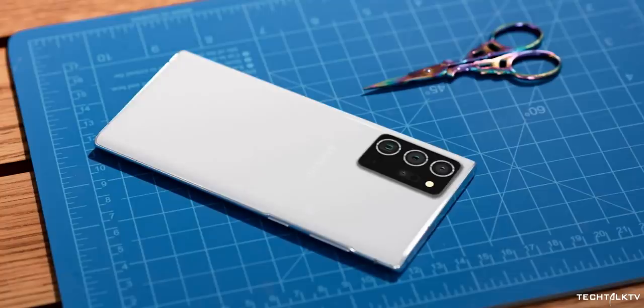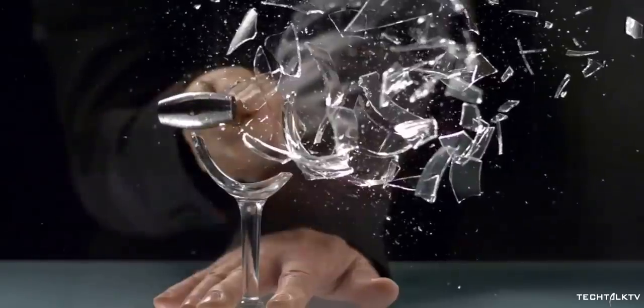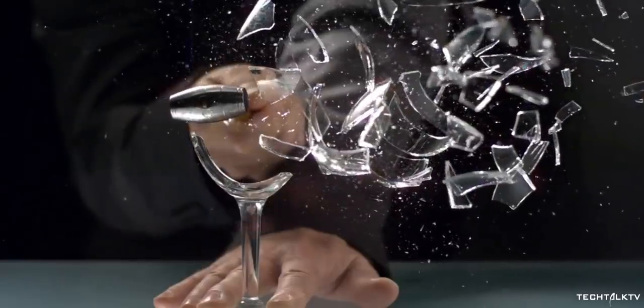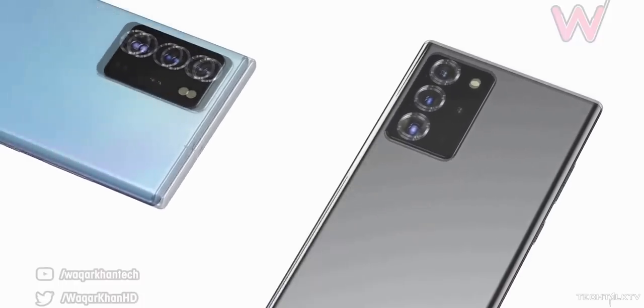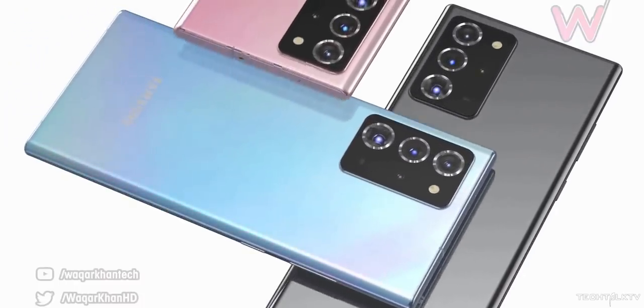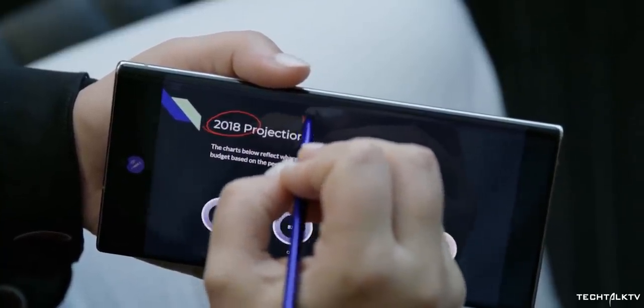Sometimes you'll only realize a surface isn't level by your phone slowly sliding off. To make matters worse, glass is also fragile — but I don't have to tell you that. Fragile and hard to hold is a dangerous combination. While manufacturers can design a device with a higher chance of surviving drops, the glass will still remain the weak point.